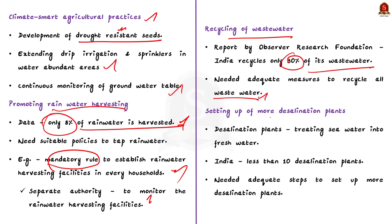Finally, the Indian government should set up more desalination plants to secure existing fresh water. Desalination plants will treat seawater and give us fresh water. In India, we have only less than 10 desalination plants. So the government has to take adequate steps to set up more. These plants will help us obtain fresh water from the abundant seawater available to our country, reduce the burden on depleting resources like groundwater, and safeguard water resources from getting depleted due to climate change.